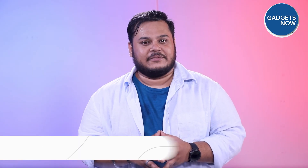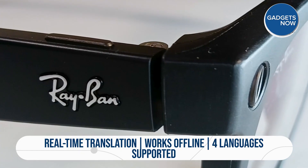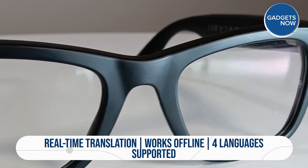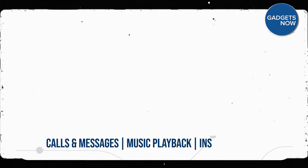One standout feature is real-time translation. Whether you're traveling or navigating multilingual situations, the glasses can translate English, Spanish, French, and Italian — even in flight mode, provided the language packs are already downloaded. You'll hear the translation through your glasses while the other person can see or hear it via their phone.